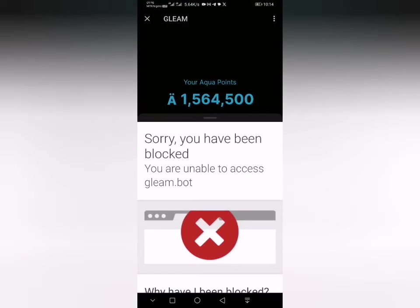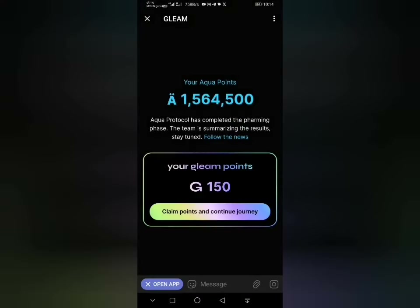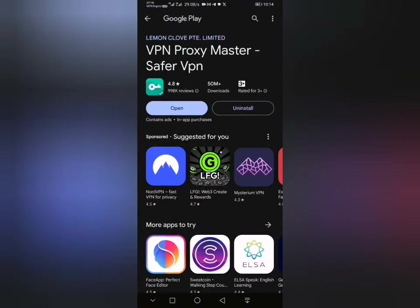As you can see on this screen, you have been blocked. To bypass this error, all you just have to do is head to the Play Store, Google Play Store or Apple Store, depending on your phone — iOS — then just find any VPN of your choice.